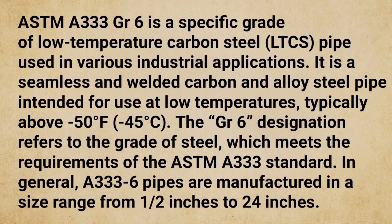ASTM A333 GR6 is a specific grade of low-temperature carbon steel (LTCS) pipe used in various industrial applications. It is a seamless and welded carbon and alloy steel pipe intended for use at low temperatures, typically above minus 50 degrees Fahrenheit (minus 45 degrees Celsius). The GR6 designation refers to the grade of steel, which meets the requirements of the ASTM A333 standard.